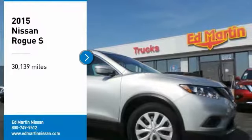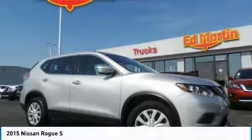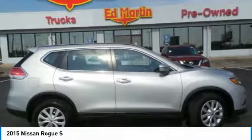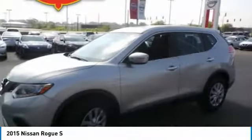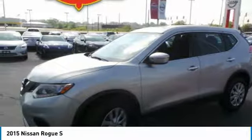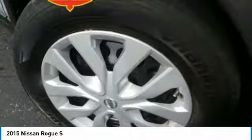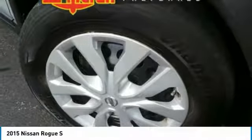Take a ride in the 2015 Rogue. The stylish Rogue gets 27 miles per gallon and still boasts nearly 58 cubic feet of cargo space. With a 5-star side impact safety rating and confident handling, the Rogue is more than you expect and everything you deserve.